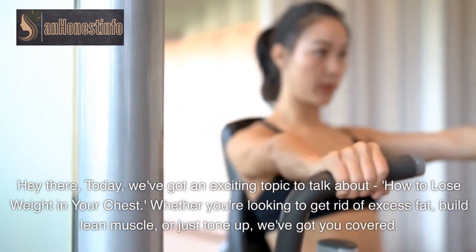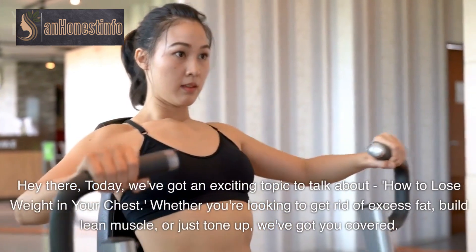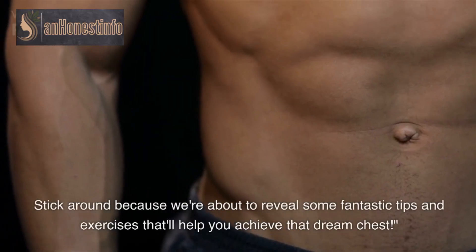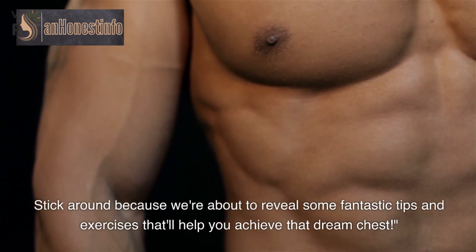Hey there, today we've got an exciting topic to talk about: how to lose weight in your chest. Whether you're looking to get rid of excess fat, build lean muscle, or just tone up, we've got you covered. Stick around because we're about to reveal some fantastic tips and exercises that'll help you achieve that dream chest.